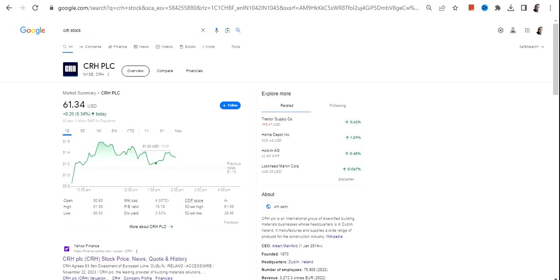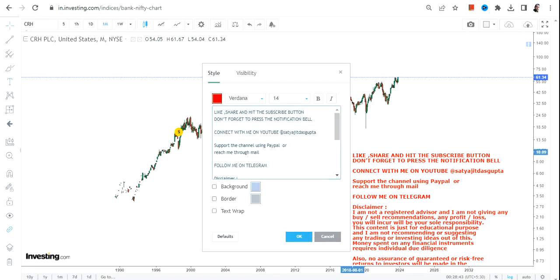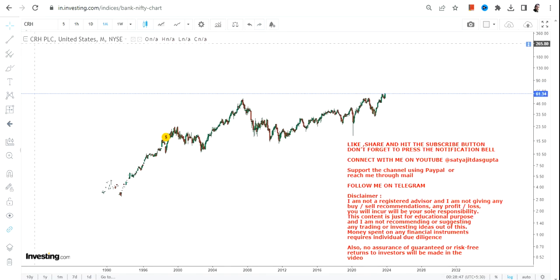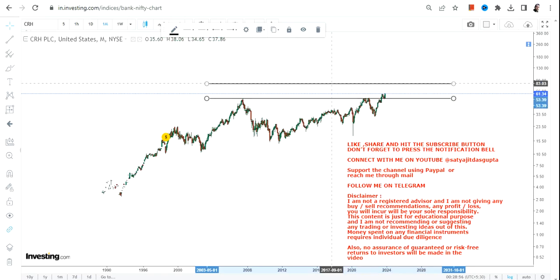Hello friends, welcome to my channel and thanks for watching this video. We're going to discuss CRH stock, or CRH plc. The chart is very simple and rather very interesting because what we can see is a huge breakout, and this breakout is happening after 2007, so this breakout carries a lot of weight.